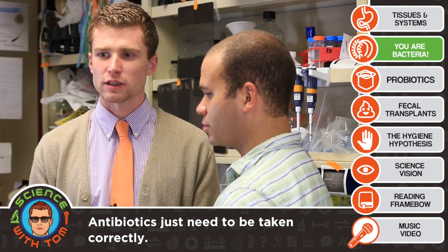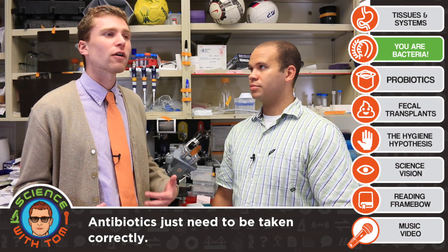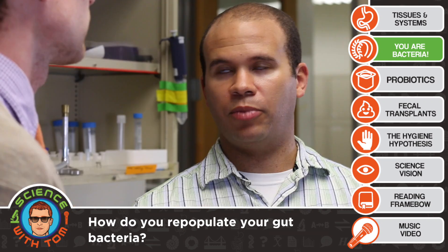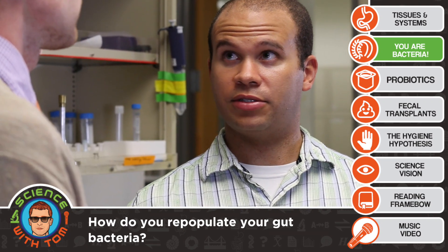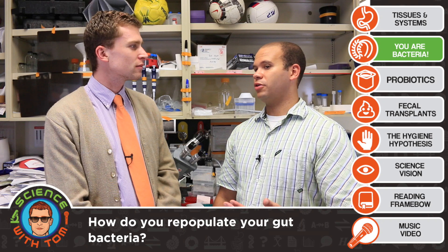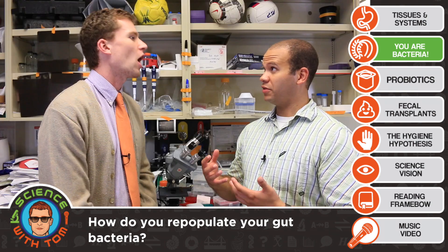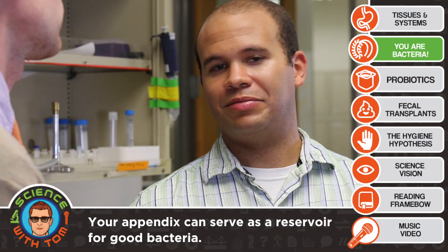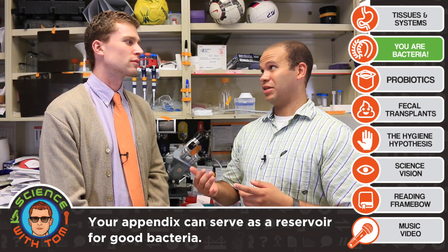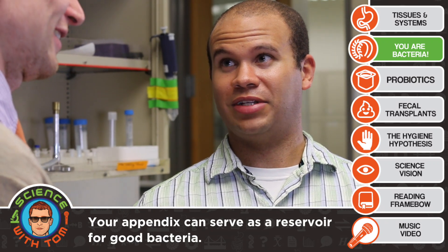So let's say you have to take antibiotics because you're sick with something and you wipe out all your buddies — how do you repopulate yourself with those good bacteria? In most cases, the bacteria that are normally there will come back in just a few days, just because you're touching things. Also, you don't wipe out all your bacteria when you take antibiotics — you still have some that remain and can repopulate. We've also found that no matter how clean you think you are, you're surrounded by bacteria all the time, including bacteria that came from poop or from other people's poop. And while it seems kind of gross, those are actually where most of the bacteria in our intestines come from.